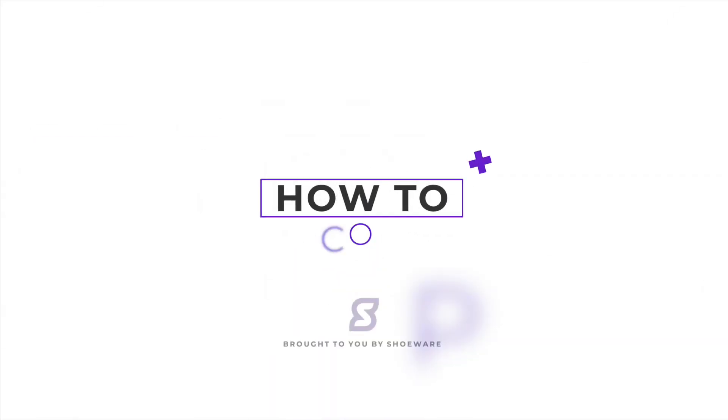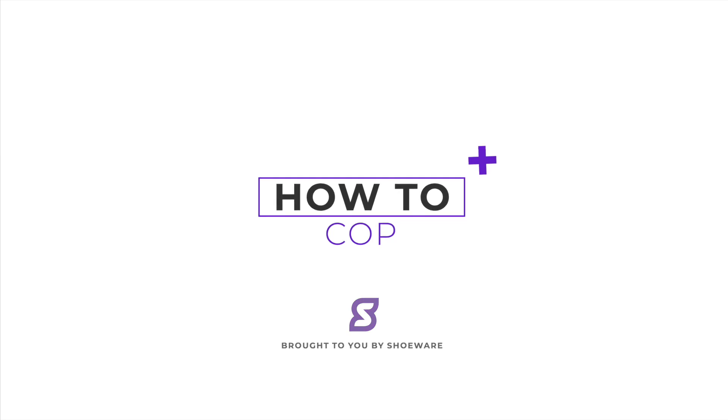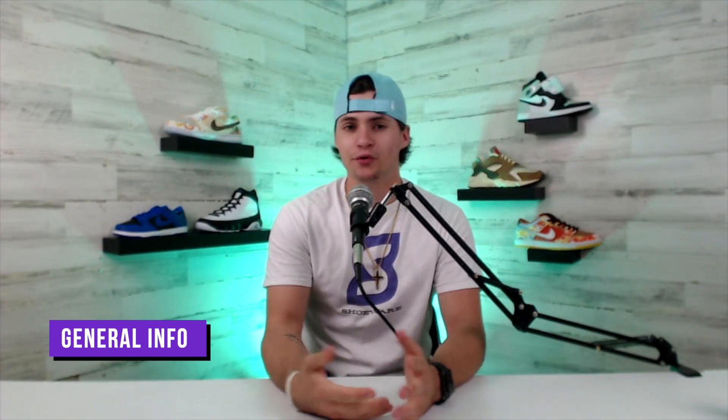What's going on guys, my name is Chase and I'm Landon, and today we're going to be giving you everything that you need to know about the upcoming Nike Dunk High All-Star 2021 and how to cop. All right, first, thank you guys for stopping by to check us out. Now let's go ahead and kick things off.